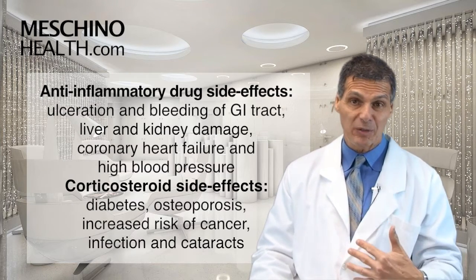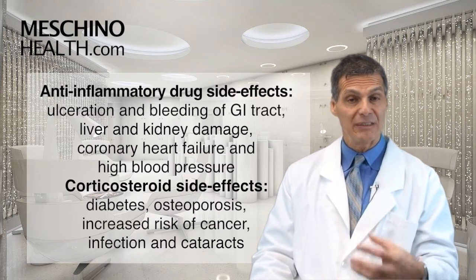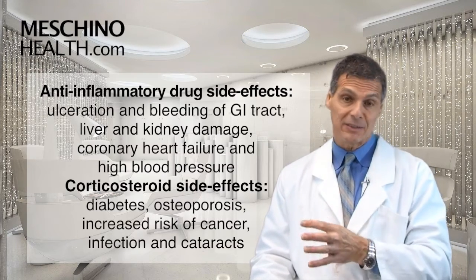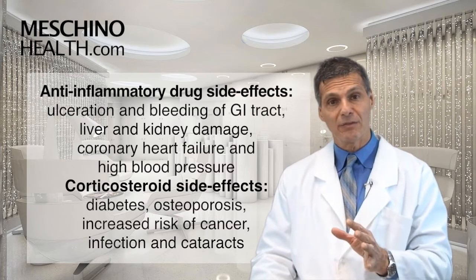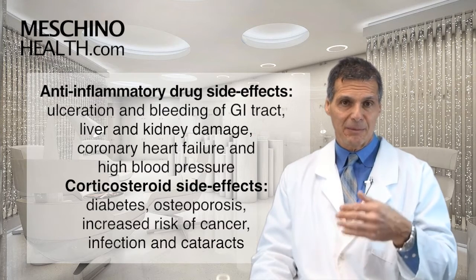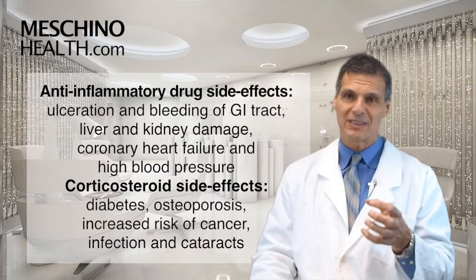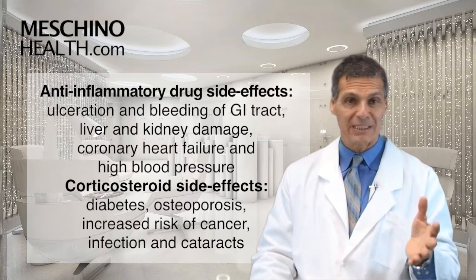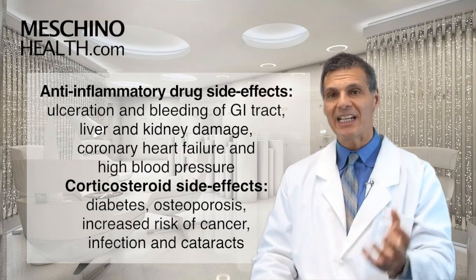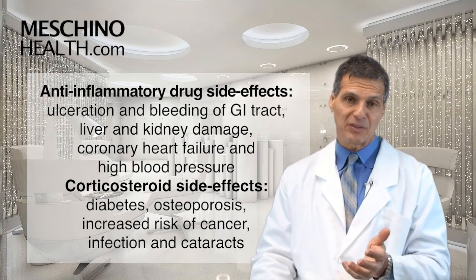Those side effects include ulceration of the intestinal tract, internal bleeding in the intestinal tract, liver damage, kidney damage, kidney failure, coronary heart disease, congestive heart failure, and high blood pressure. Steroid drugs and some corticosteroid drugs can do the same thing, but they have effects like diabetes, osteoporosis, increased cancer risk, increased risk of infection, and cataracts. So you can't depend on these things to a level that's going to get you into trouble with their side effects.